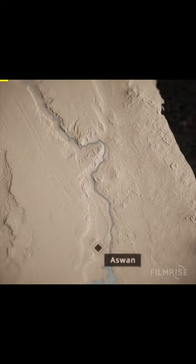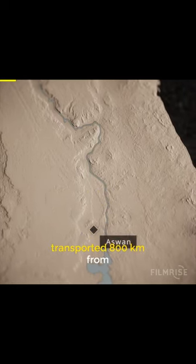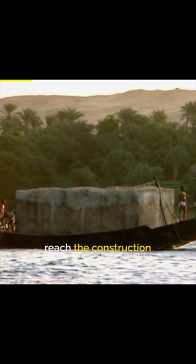To reach Giza, they had to be transported 800 kilometers from Aswan in the south. How did all this stone reach the construction site? Could they really have done this unaided?